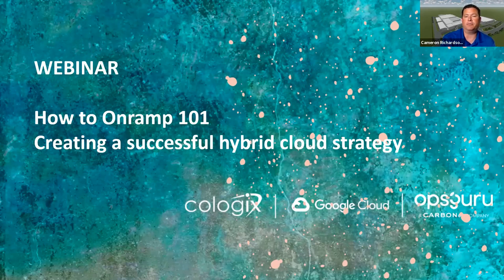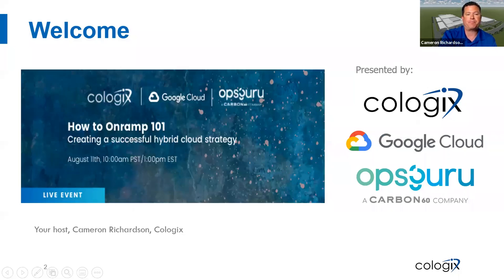Appreciate everybody joining this morning. Good morning to the Vancouver market. We welcome you to our How to On-Ramp GCI Roadshow, explaining and helping you with your transition and how to create a successful hybrid cloud strategy. We'd like to welcome our partners. Along with our Cologix crew, we have our partners from Google Cloud, who will talk about GCI On-Ramp, as well as our local systems integrators from OpsGuru.